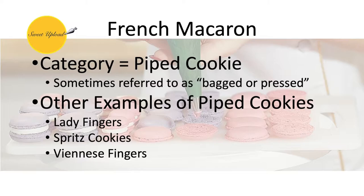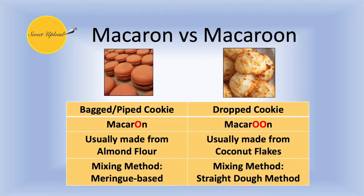It's important to understand the difference between the French macaron and the macaroon. They are two entirely different products. Regionally, the pronunciation of the words will differ and sometimes be debated. What's far more important than the pronunciation of either word is understanding the fundamental differences of making each of them. The French macaron is a bagged cookie, whereas the macaroon can sometimes fall under either piped or dropped cookies depending on the recipe.